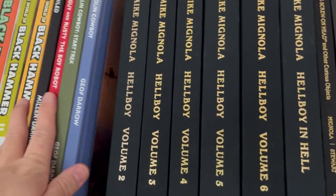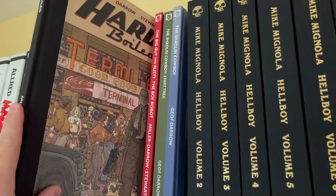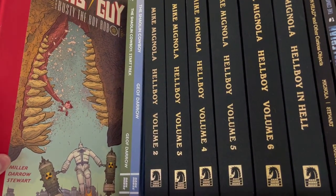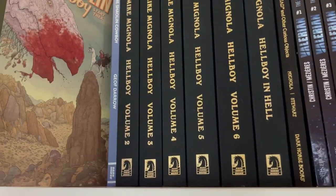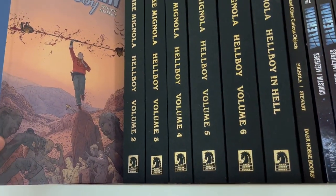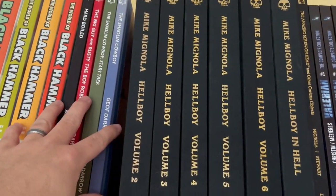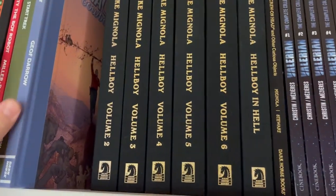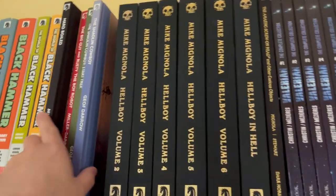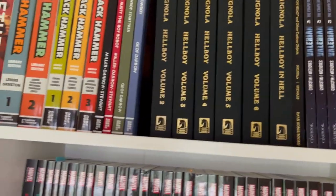This is the Jeff Darrow section of my library. You have Hard Boiled and Big Guy and Rusty the Boy Robot, both written by Frank Miller, and then pure Jeff Darrow with Shaolin Cowboy — essentially volumes one and two. I'm missing the third Shaolin Cowboy, and the fourth comes out later this year. I love that he releases these in European album-style oversized hardcovers. Jeff Darrow has a lot of influence from European comics, most pointedly Moebius.